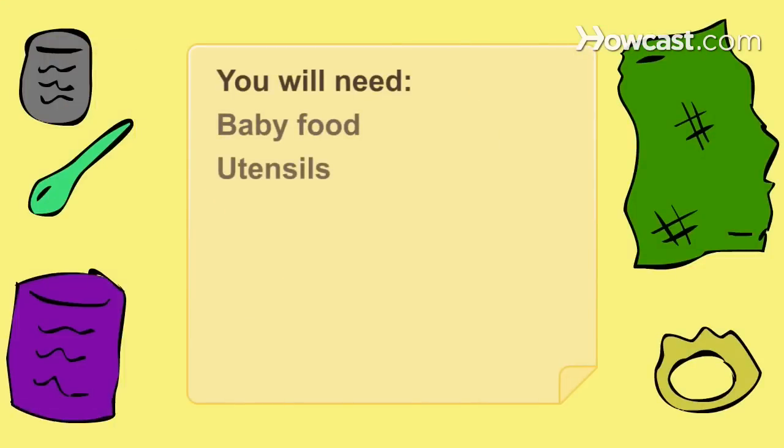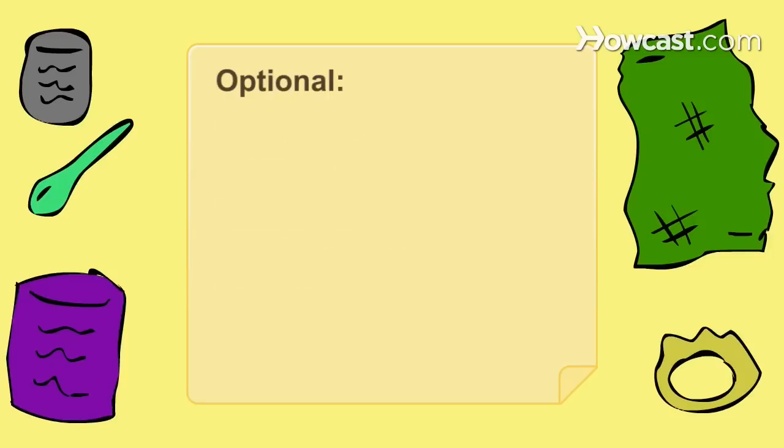You will need baby food, utensils, breast milk or formula, a nursing cover, and a pacifier. Optional: teethers.